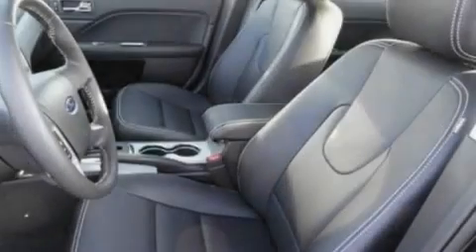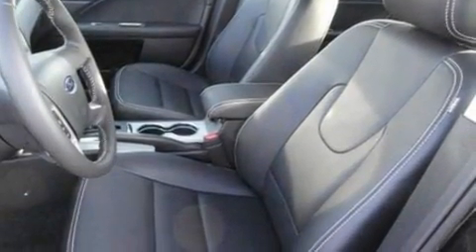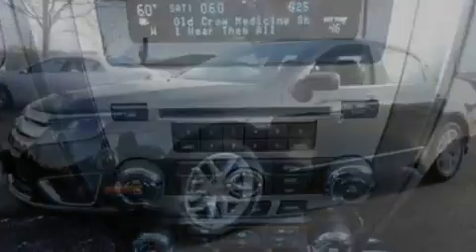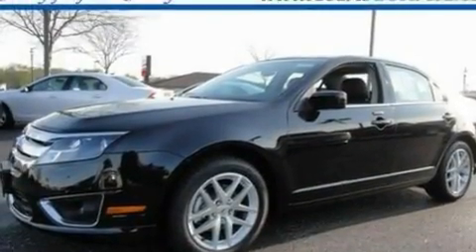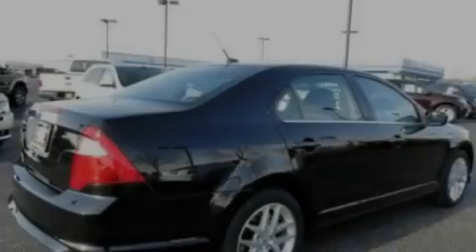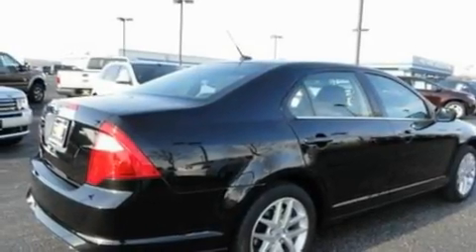Its top features include external temperature display, a six-speaker audio system, aluminum wheels, traction control and stability control systems, dust sensing headlights, side impact airbags, and a sunroof that enables you to fill the cabin with fresh air at the push of a button.